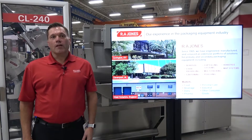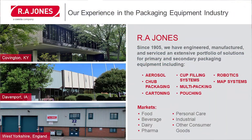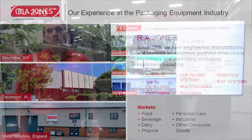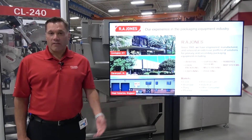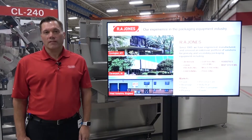Let's give you a little bit of our brief history. We've been in business since 1905. We have an extensive portfolio of primary and secondary packaging equipment, including aerosol, chub packing, cartoning, cup filling systems, multi-packing, pouching, robotics and map systems. We have three primary locations. Our headquarters is here in Covington, Kentucky. We have one in Davenport, Iowa and one in West Yorkshire, England.